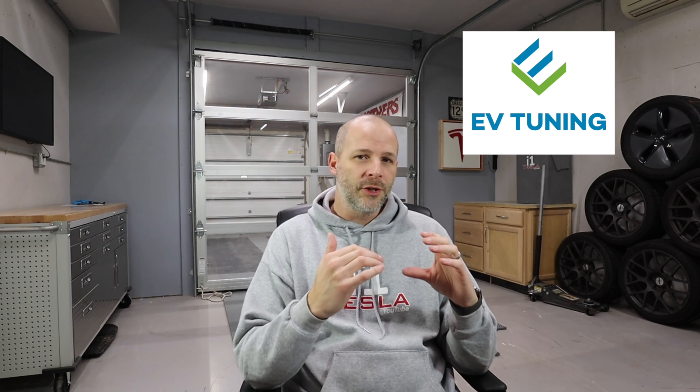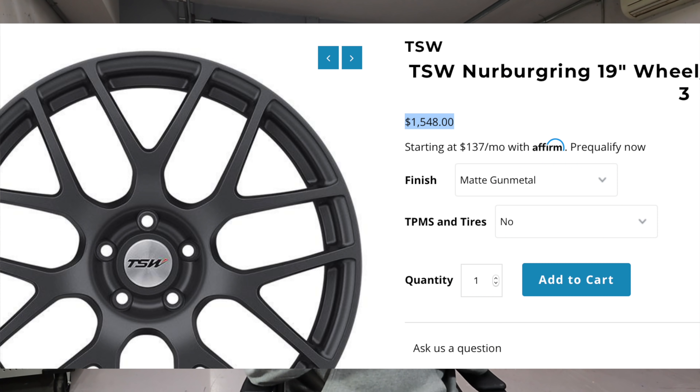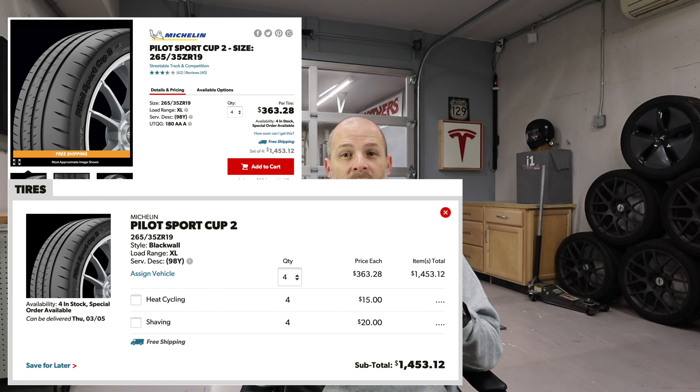Should you get the track package for $5,500? I don't think so. I'm not a huge fan of those 20-inch wheels, and twenties are heavier. Yes, you have less sidewall so maybe you corner slightly better, but I'd get 19s. I got 19s from EV Tuning with Michelin Pilot Cup 2s — a little more sidewall gives more cushion and less weight. You can get a similar setup for around $3,000: the 19-inch wheels are about $1,500 and the tires are about $1,500.